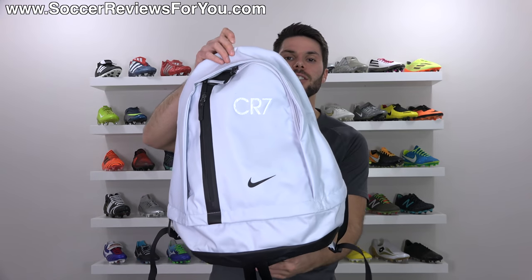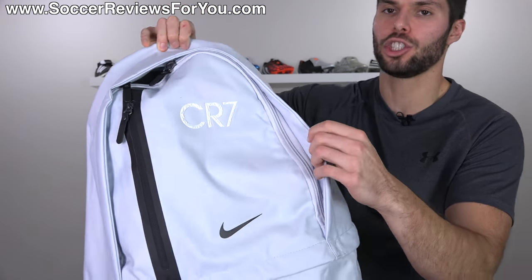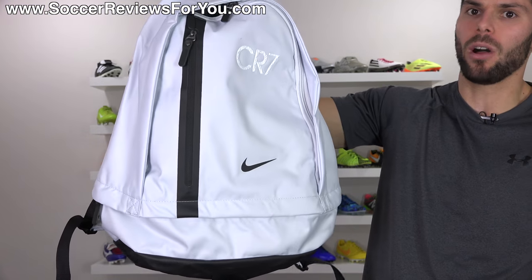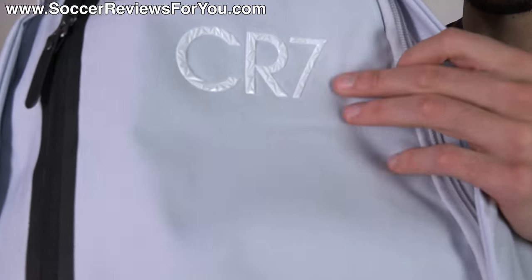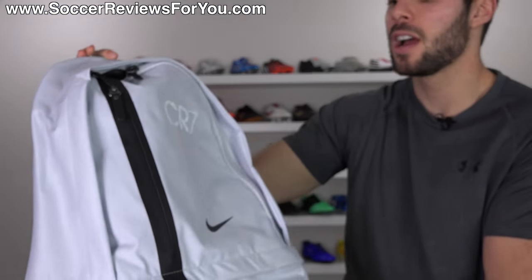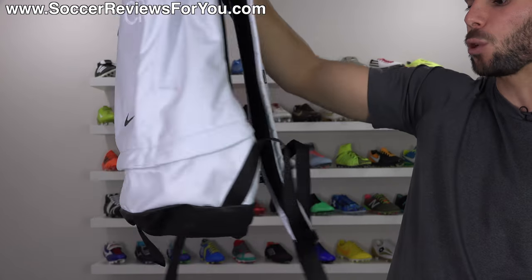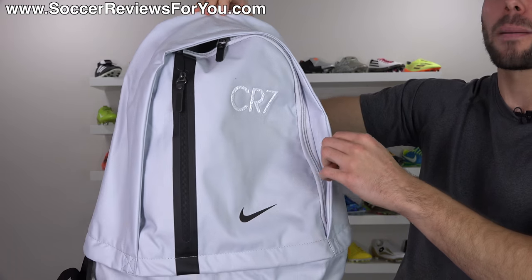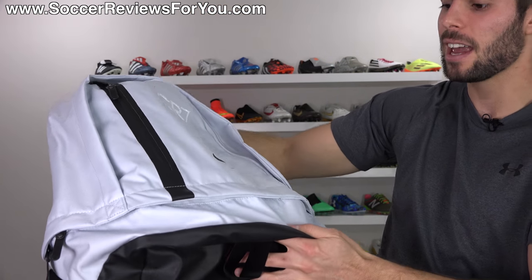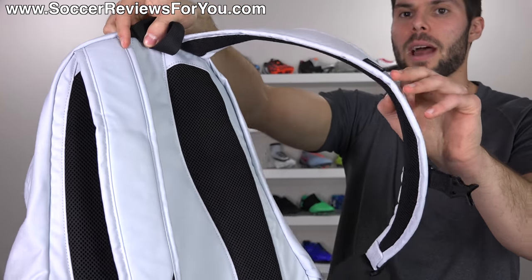Starting off with the bag, I have the Chapter 5 CR7 Cheyenne backpack with a retail price of $85, so it is not a cheap bag by any means, but it's very good quality and it looks really cool — that's the main reason why I got it. You can see it does have the CR7 branding to match what you'd find on the Chapter 5 shoe. The bag itself is a blue-tinted white color; it's really light, so if you're going to use this at the field regularly, you want to be careful about tossing it around because it will get stained pretty easily.